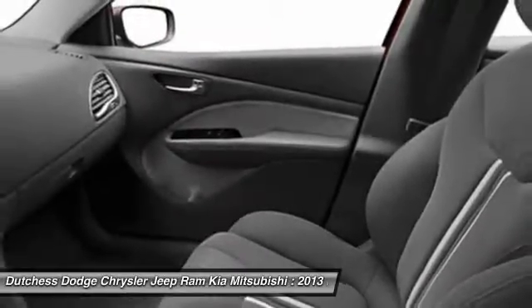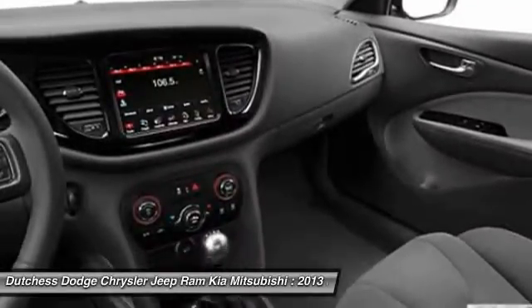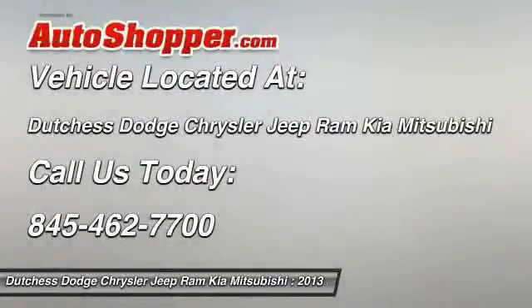Floor mats, clock, power door locks, airbag deactivation, electronic stability control. Take this vehicle for a spin and see why so many shoppers are now proud owners.